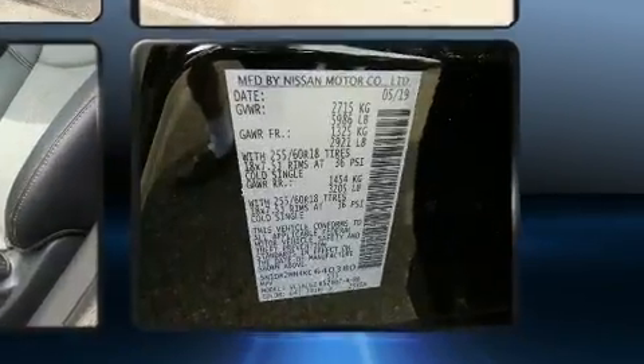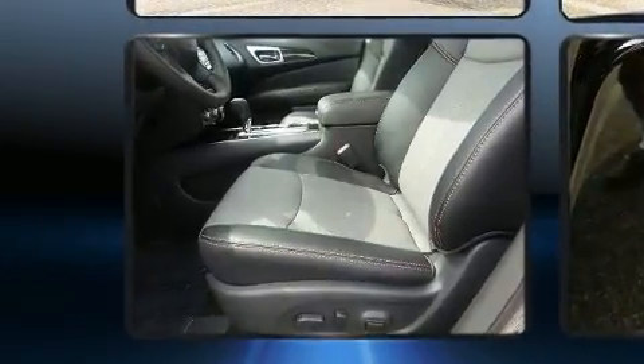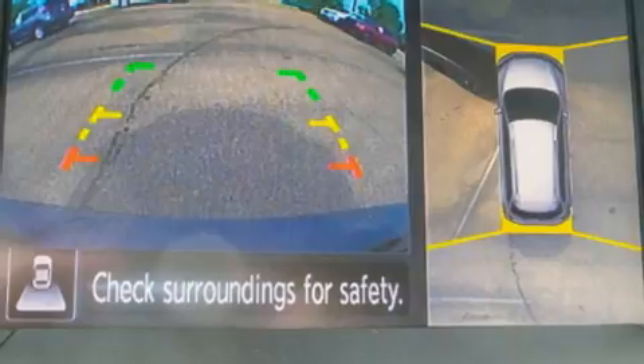It includes power seats, front and rear reading lights, a tachometer, speed-sensitive wipers, a built-in garage door transmitter, turn signal indicator mirrors, blind spot sensor, and leather upholstery.